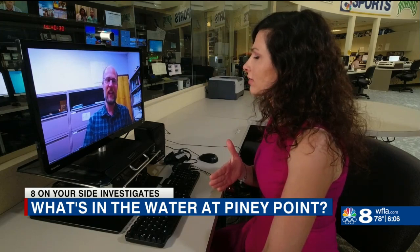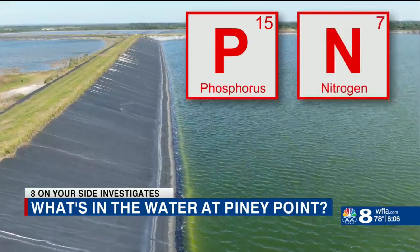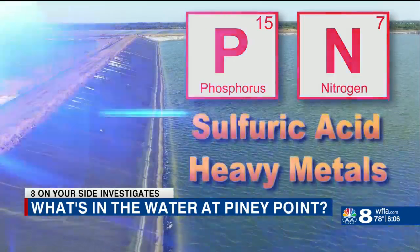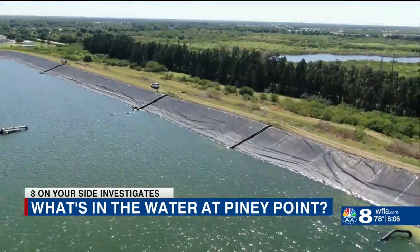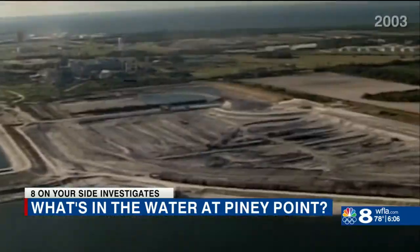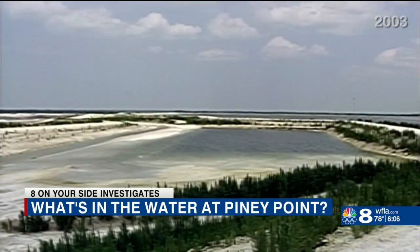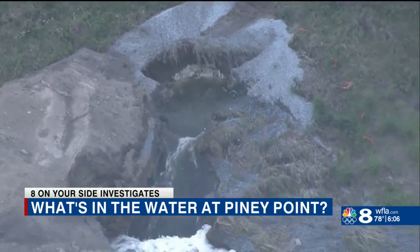"You're saying this water is not ready to be returned to the environment?" "Right. It's got too much phosphorus, too much nitrogen." The water contains phosphorus, nitrogen, sulfuric acid, and small amounts of heavy metals. That's according to USF geochemistry professor Matthew Pasek. These chemicals are the byproducts that come from making fertilizer. For years, Pasek says saltwater has been added to decrease the toxicity of the pond, but the leak happened before the water was safe to return to the environment.